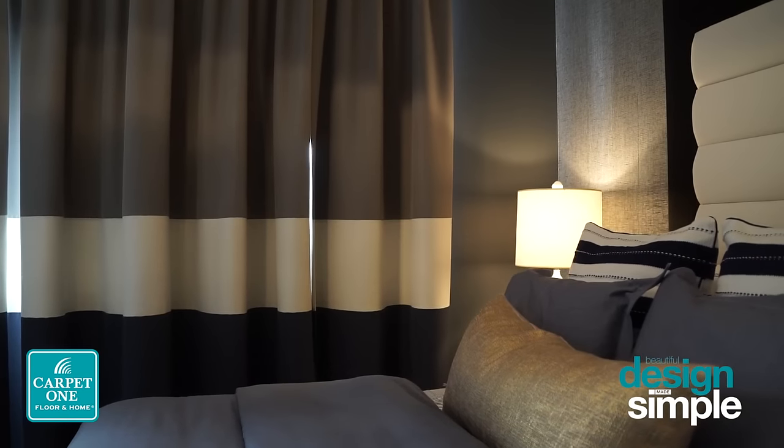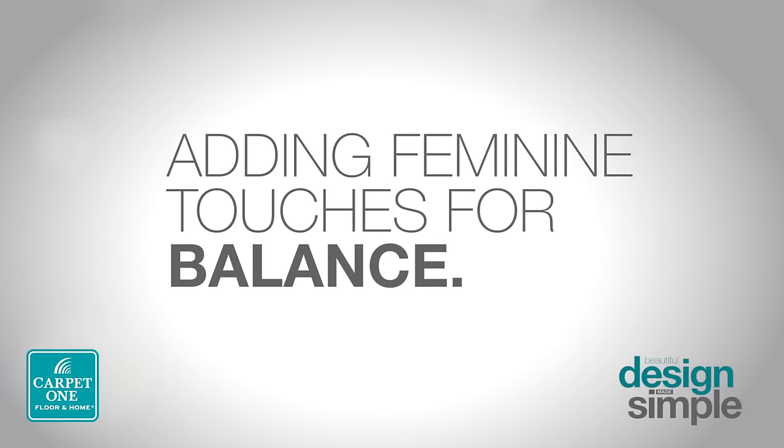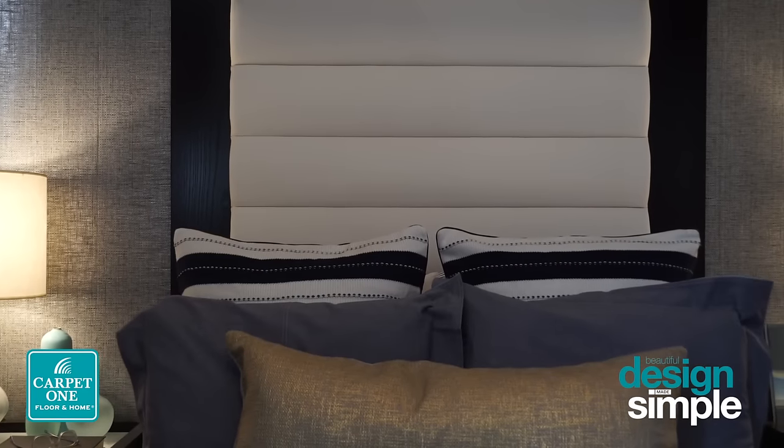We've also worked with the tone of the blue, where it's quite a darker tone, almost closer to a grey. But we've also introduced some lighter colors — that being white — to help bring a fresher, lighter approach to the bedroom.